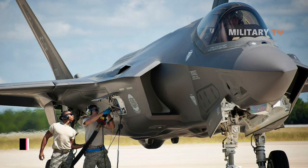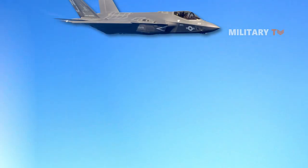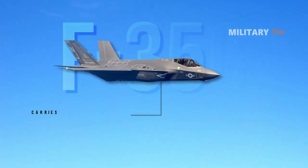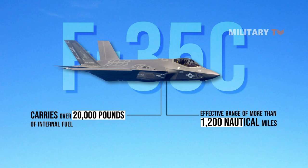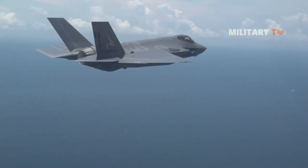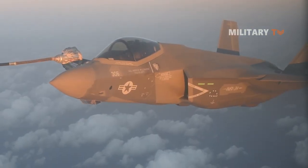Number four: it has range as well as mission persistence. The F-35C carries over 20,000 pounds of internal fuel and has an effective range of more than 1,200 nautical miles. This allows F-35C pilots to fly further and stay in a targeted battle space for a longer period of time before refueling.